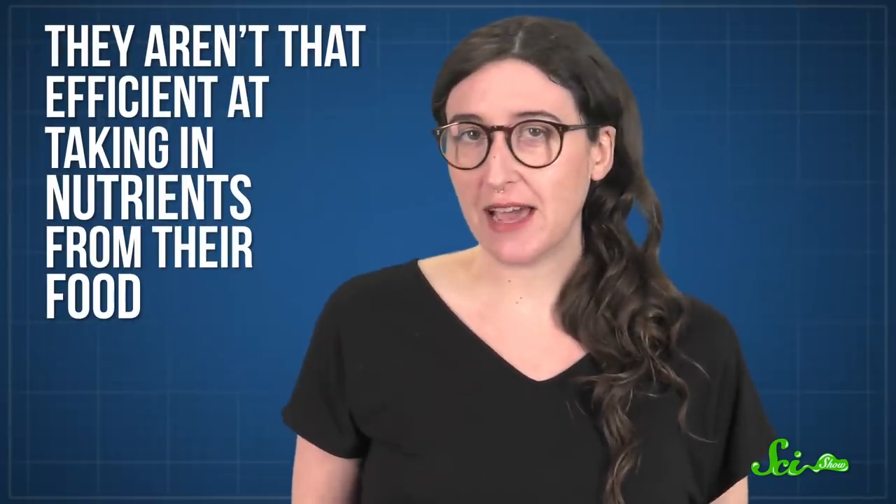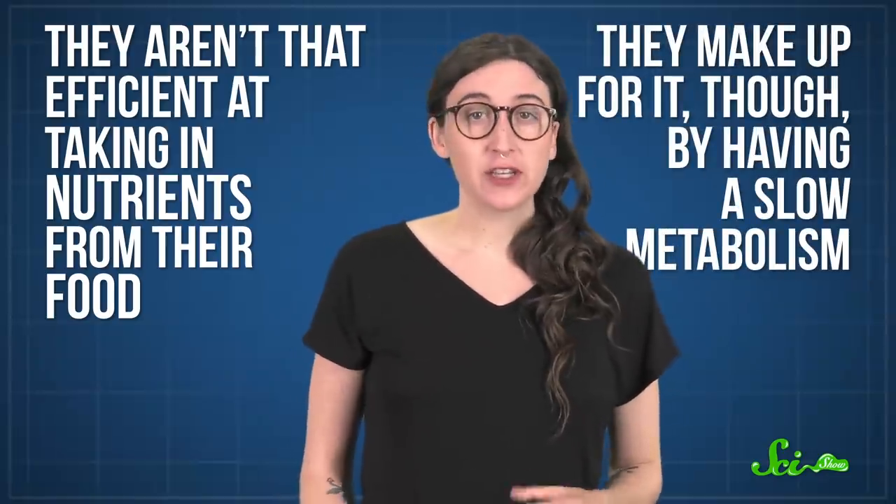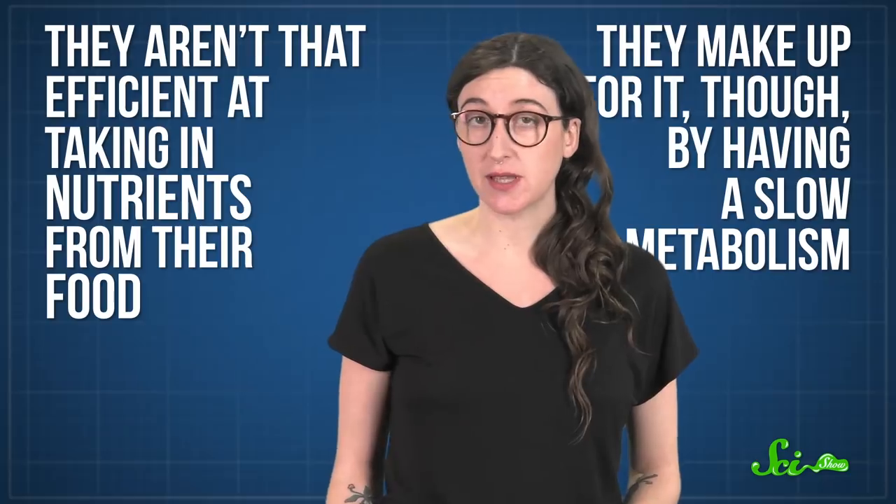That's pretty fast compared to other animals that eat a lot of plants, like cows, which need to ferment their food to extract nutrients — a process that can take one to three days. Because kinkajous evacuate their stomachs so quickly, they aren't very efficient at absorbing nutrients. They make up for it by having a slow metabolism, so they don't need as much fuel as similarly-sized carnivores.